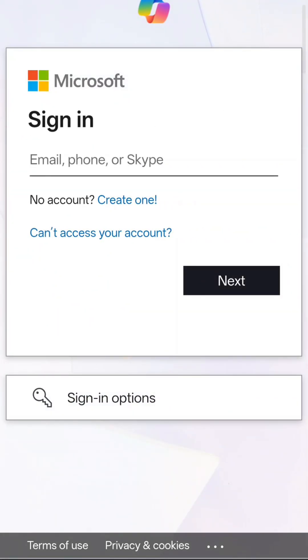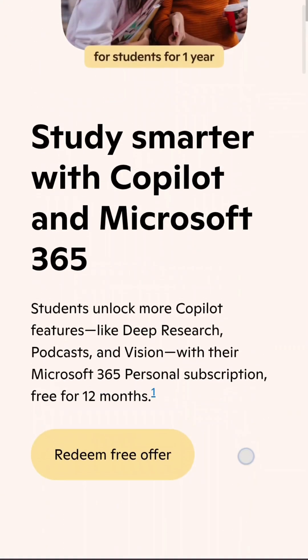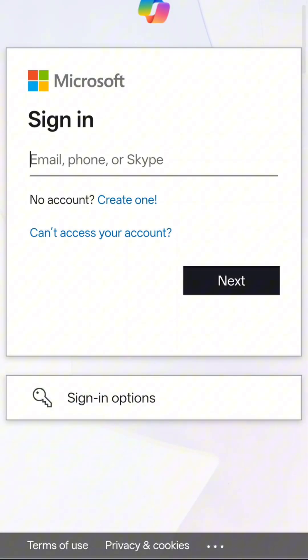Here's how to claim it. Step 1: Click the link in the description or the first comment. Step 2: Scroll down and tap Redeem Offer here. Step 3: Sign in with your Microsoft account. That's it. You'll receive the offer email in under 24 hours.